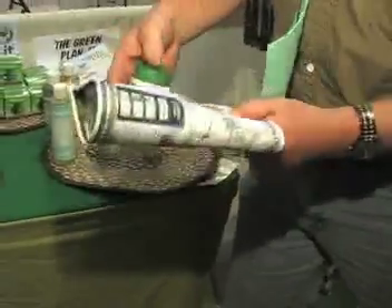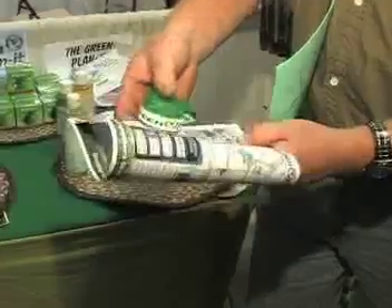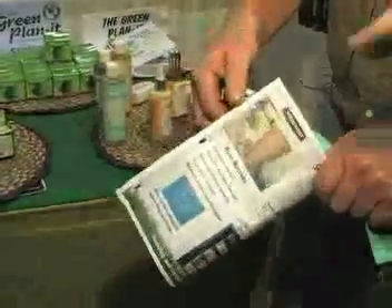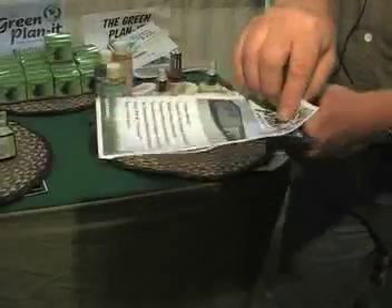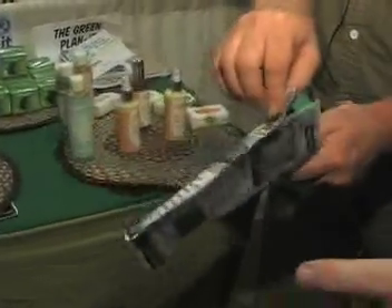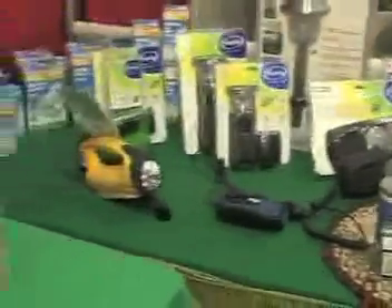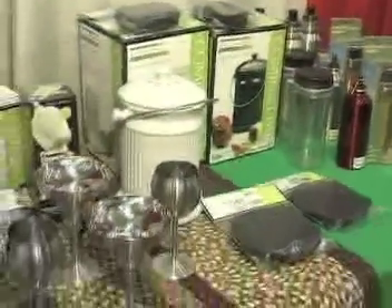Eco-stapler. We just stapled it without a staple — you just used paper to tie the paper together. That's genius. Oh my gosh, I am impressed. Now, these are all products that are available at greenplanet.com, your website. So you're not just in Wisconsin — you're actually global. Exactly. Great, what else are we going to see?